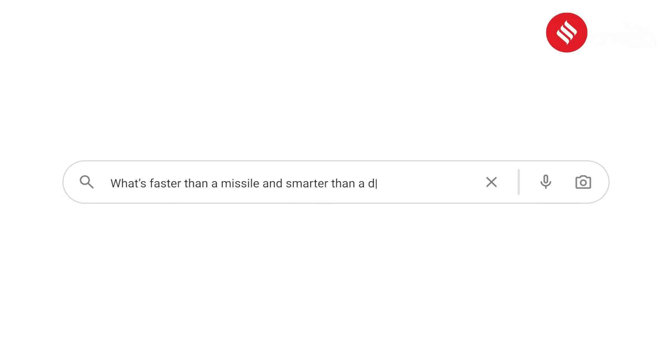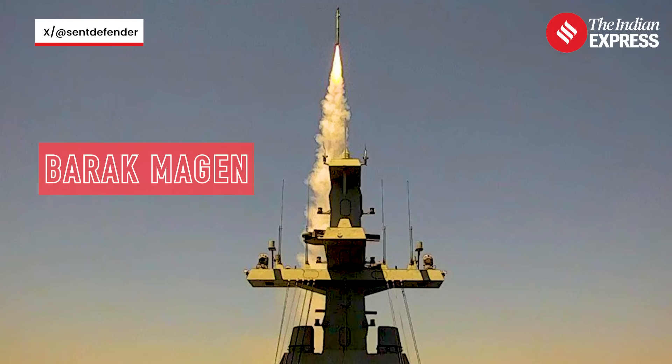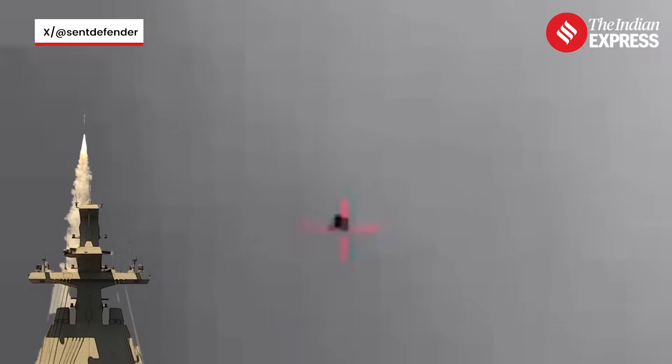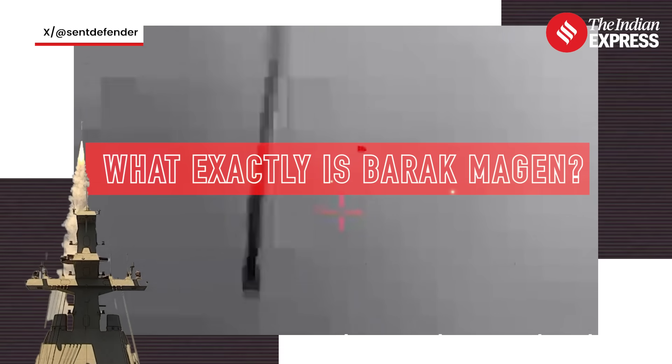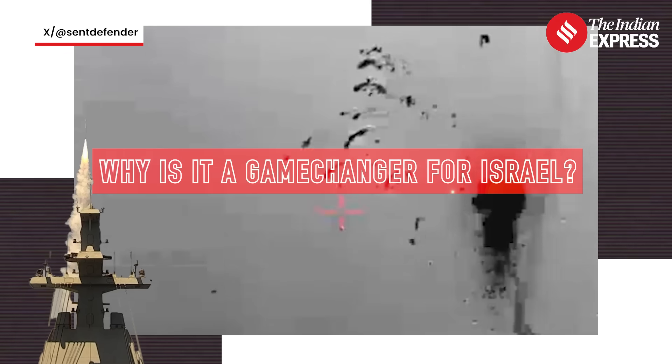What's faster than a missile and smarter than a drone? Israel has just deployed the Lightning Shield, or Barak Magan. For the first time ever, this next-gen air defense system was fired from a naval warship to intercept Iranian drones, and it worked flawlessly. But what exactly is Barak Magan, how is it different from the Iron Dome, and why is it a game-changer for Israel's offshore defense strategy?